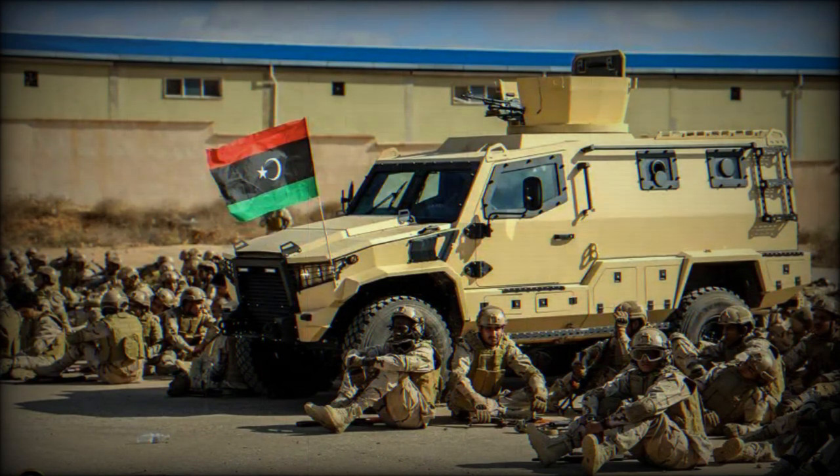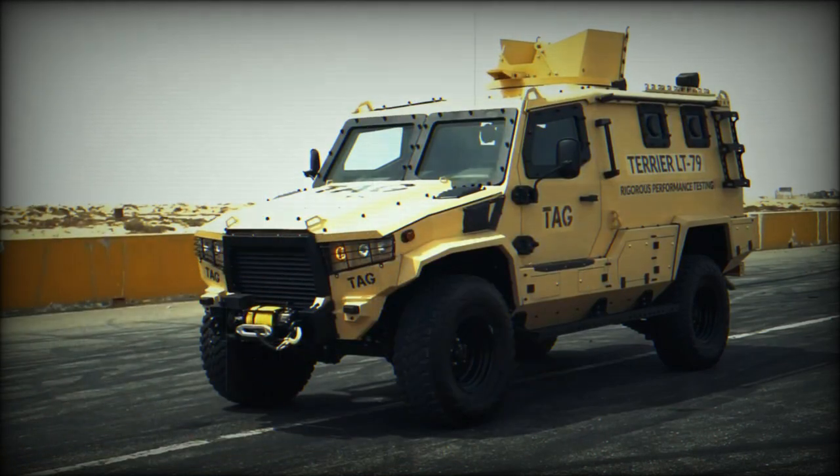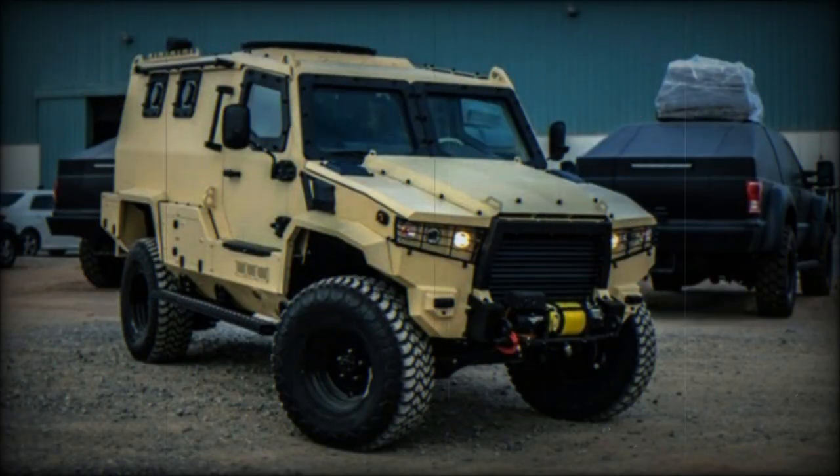In 2021, Chad ordered 60 Terrier LT-79 tactical armored vehicles from the Armored Group (TAG), a manufacturer based in the United Arab Emirates. Some of these vehicles were showcased during a parade in August of the same year, which celebrated Chad's 61 years of independence.